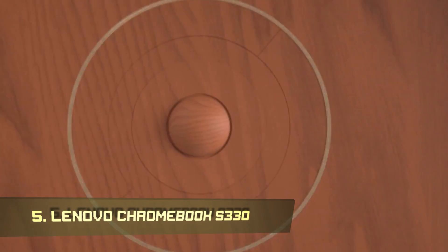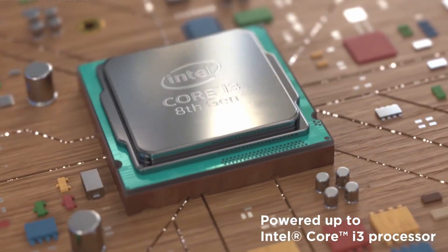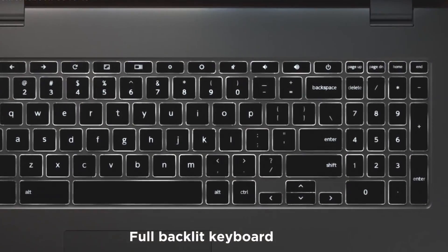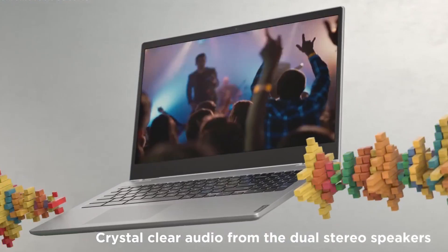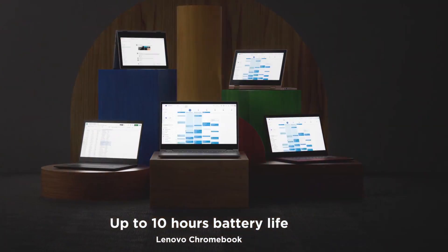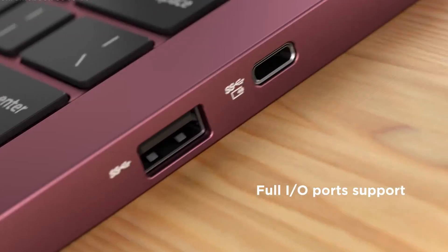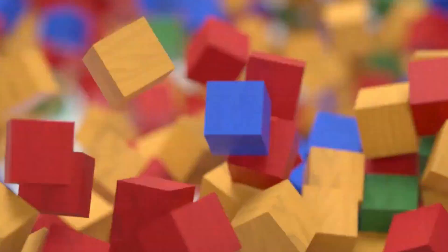Number 5: Lenovo Chromebook S330. The Lenovo Chromebook S330 is one of the most excellent Chrome OS machines around. It has a 14-inch display with a resolution of 1366x768 pixels, a 1.7GHz MediaTek MT8173C quad-core CPU, 4GB of RAM, and a 64GB SSD. It's a solid choice for anyone looking for a capable laptop for essential tasks. Connectivity options include Bluetooth, an HDMI port, and multi-card slot ports.